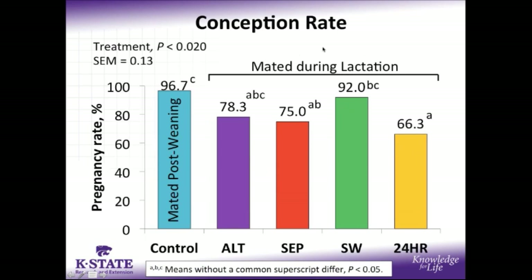For conception rate, the control sows mated post-weaning are used here as a reference point. These were all mated after they were weaned and had a very high conception rate at 97%. Among our 4 reduced suckling treatments, sows in the ALT or split weaning treatments performed similarly to controls mated post-weaning, whereas sows in the SEP and 24-hour treatments did have a reduced conception rate compared to controls.